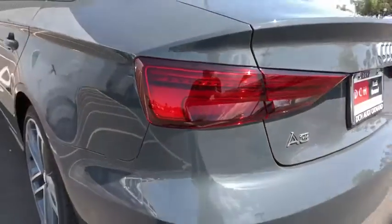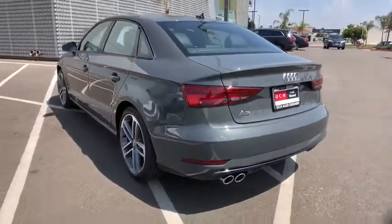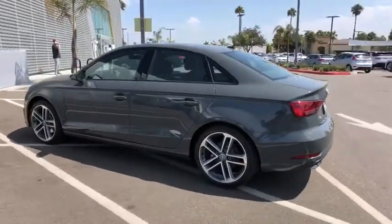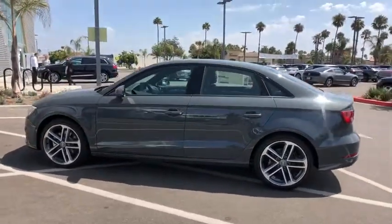Aluminum wheels, cruise control, four-wheel disc brakes, floor mats, AM-FM stereo radio, climate control, rear defrost, front wheel drive, power door locks.